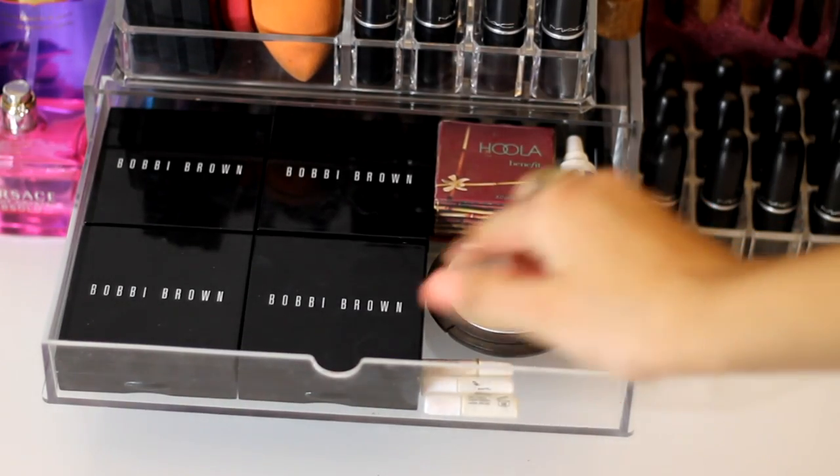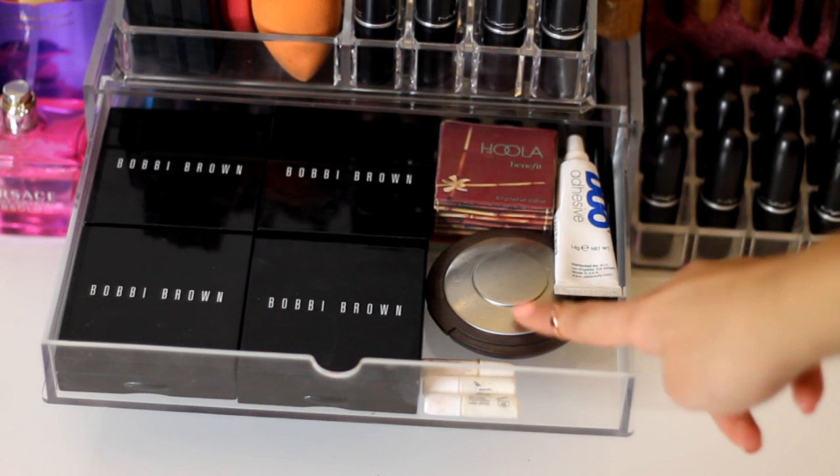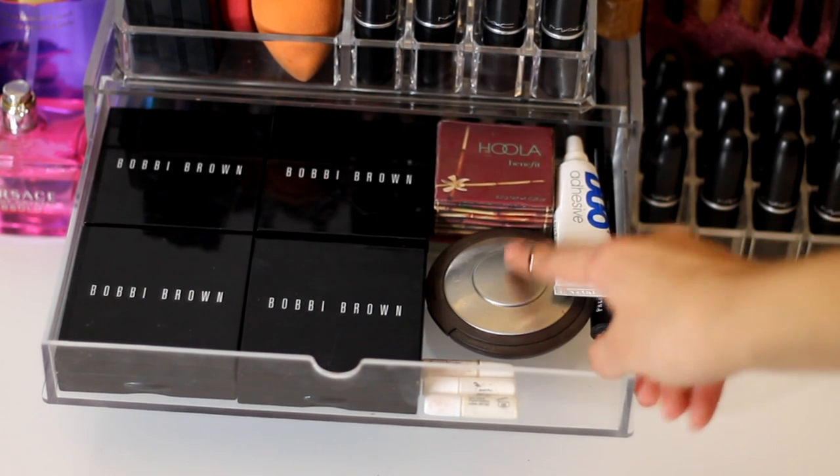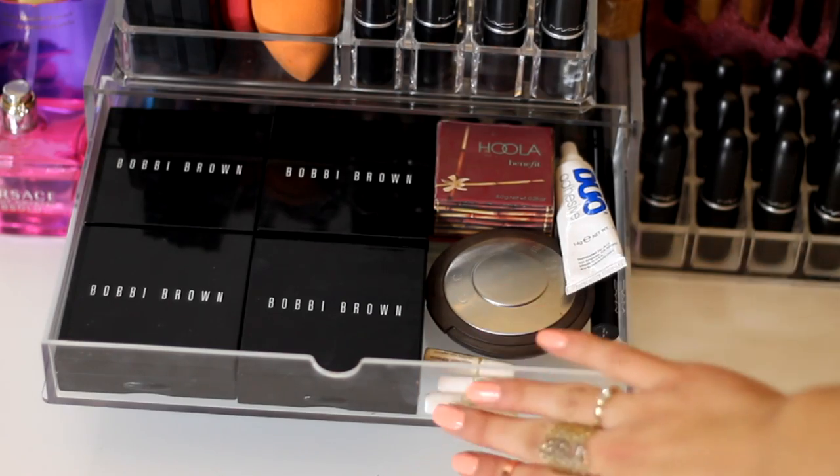In the top Muji drawer I've got all my Shimmer Bricks by Bobbi Brown, a Hoola Bronzer by Benefit, my Becca Cosmetics Highlight in Opal, an adhesive, a MAC lip primer, and some other random glues.